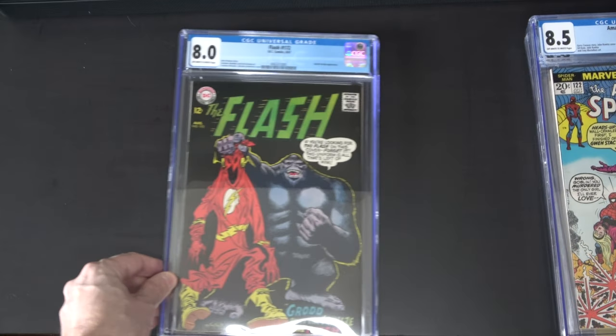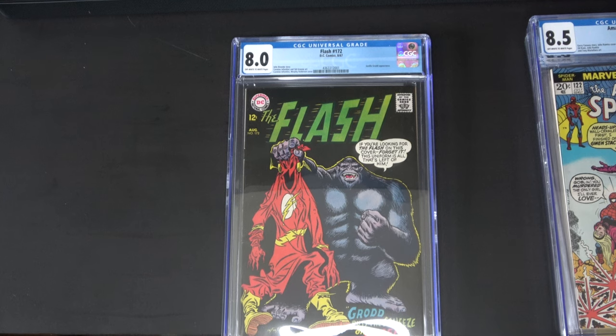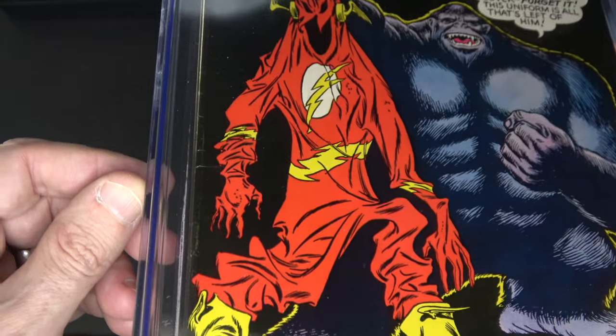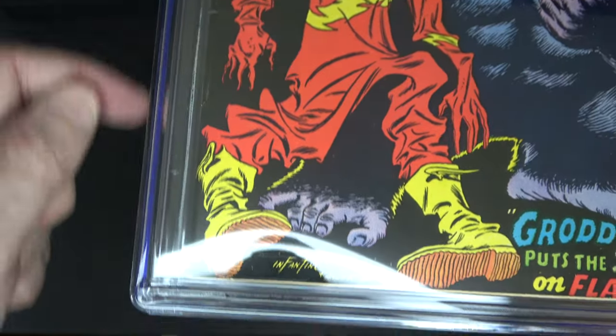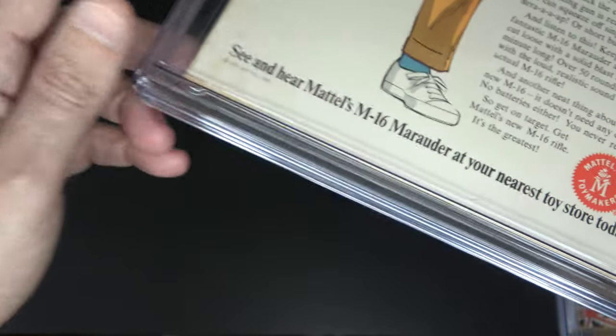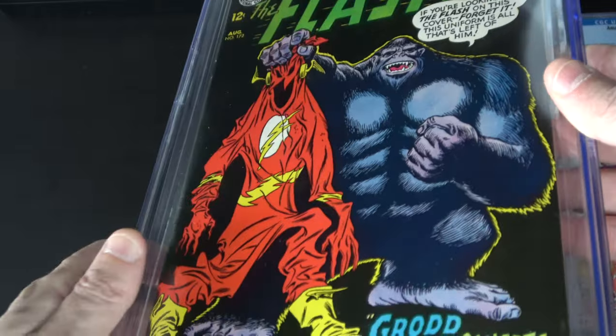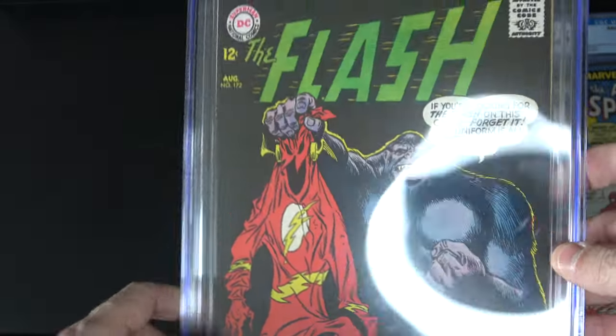And then the last one is Flash 172. This one isn't worth that much — I probably paid more than it's actually worth — and sending it off to CGC didn't improve its value too much. But I just love this cover, it's just in my personal collection, and I might even put it up over my desk. It's a great cover and I just love to look at it. I was happy that it came back an 8. There's really nothing wrong with it — it's all black so it's really hard to get in a high grade. It had a little bit of foxing over here and that's really what killed it, but it's clean other than that. To come back with an 8, I'm very happy with it.